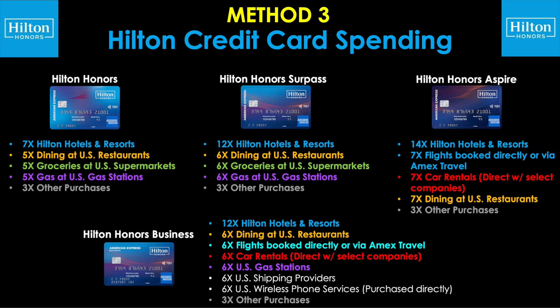Also, what you see here is a lot of color-coded categories that show you where there's overlap between one Hilton card and another. For example, groceries are shown in green, car rentals are in red, gas in purple, etc. That way you can see which cards you may want to use for your ongoing spend and which ones do not cover categories that other ones may.